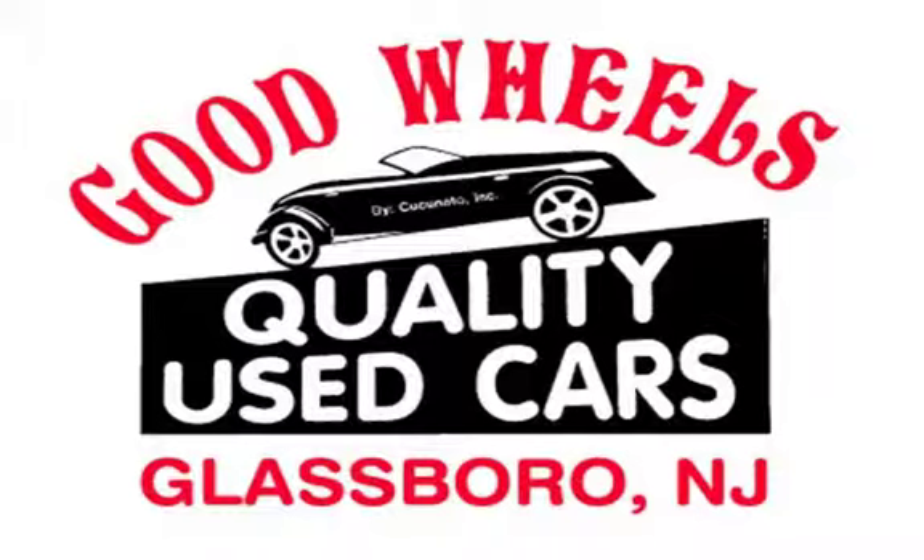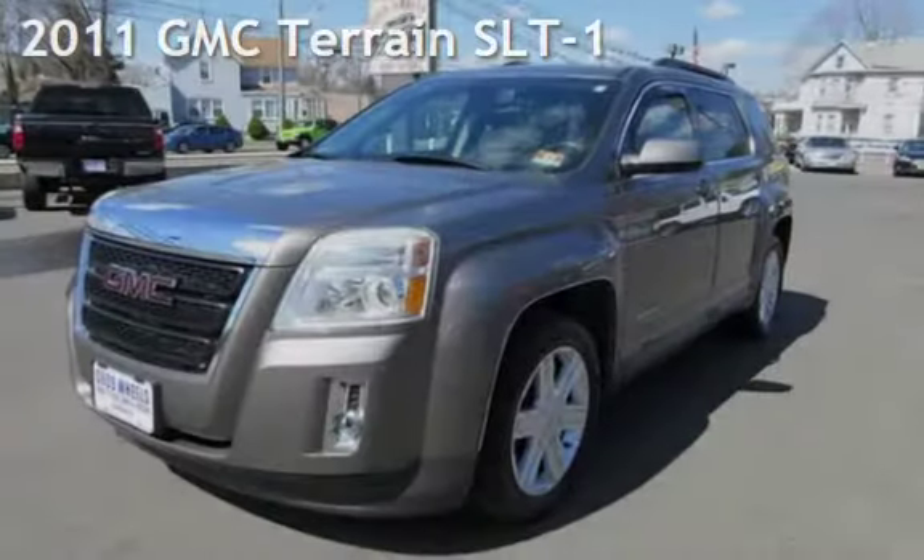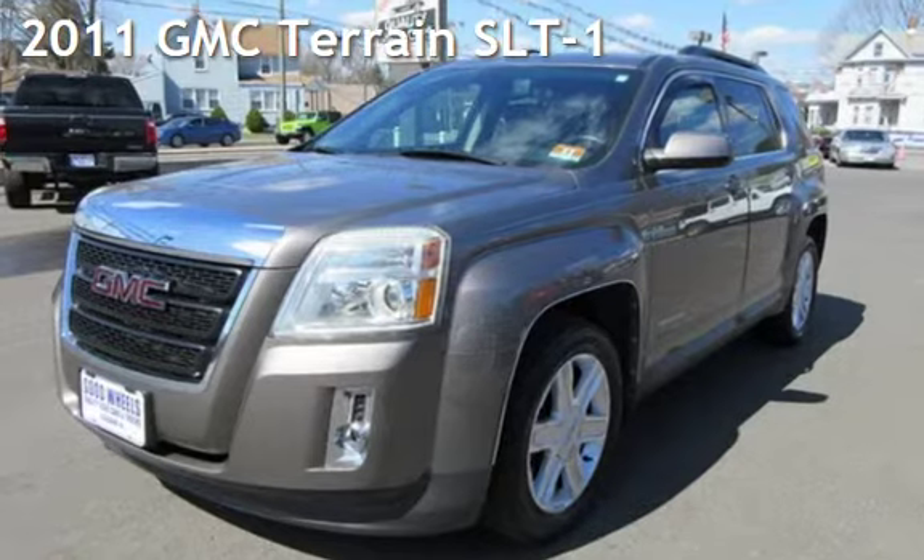Welcome to Good Wheels, a family owned and operated dealership serving the South Jersey area since 1988. We have what you are looking for. Check out this pre-owned 2011 GMC Terrain SLT1.